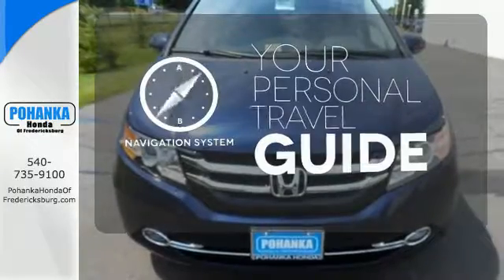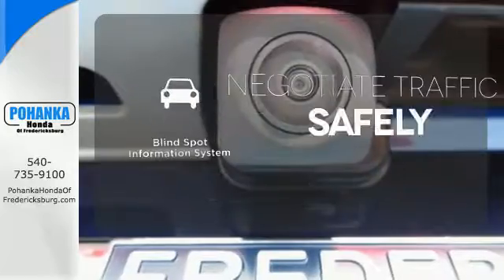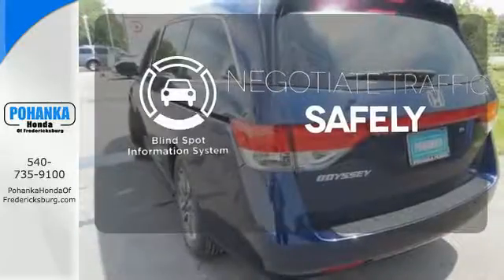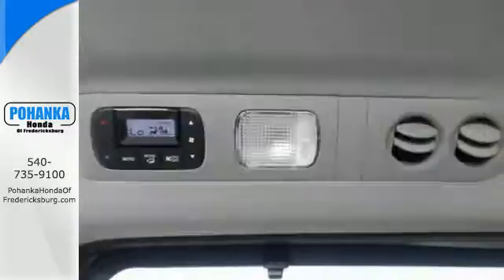It comes with a navigation system to easily guide you to your destination. Safety comes by being aware of your surroundings, and for that, the blind spot indicator can't be beat. The heated seats keep you comfortable no matter how cold it is.